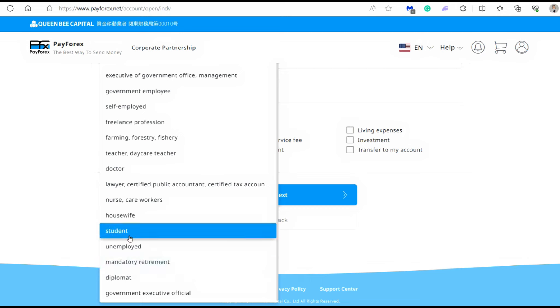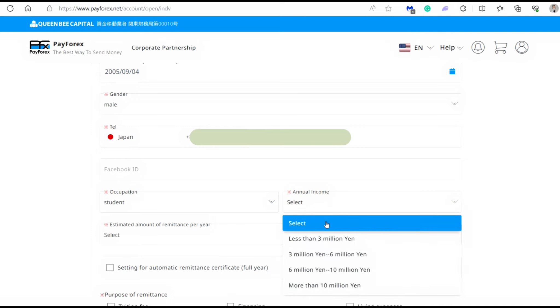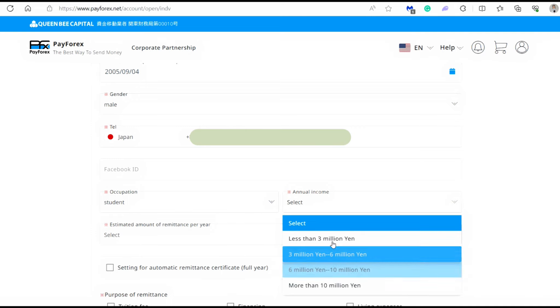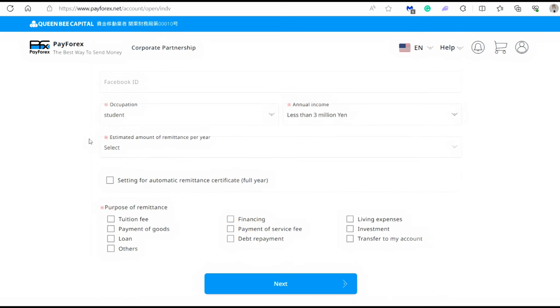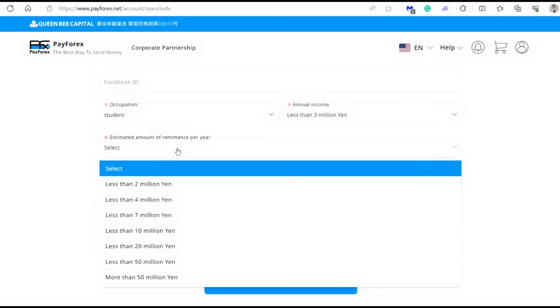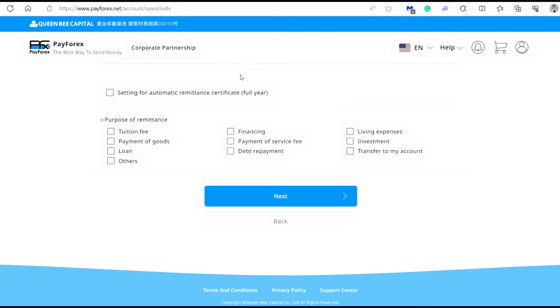For the sake of this video, I'm going to choose student. On the next part, you need to put your annual income — this is just an estimate, so let's choose less than 3 million yen since we are a student. Then it's going to ask you for the estimated amount of remittance per year. This doesn't have to be accurate; it just gives the company an idea of how much you're going to be sending throughout the year, so let's choose less than 2 million yen. There's also an automatic remittance certificate setting, which means you don't need to apply for the remittance certificate at the end of the year separately — you can set it up right here. I'm choosing October 25th, which gives me a lot of time to prepare my other documents to submit to the tax office.